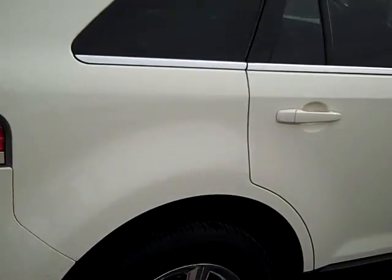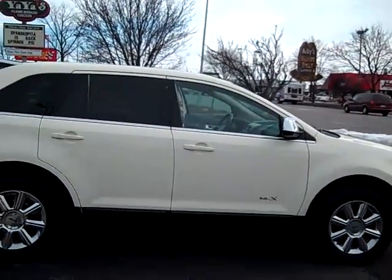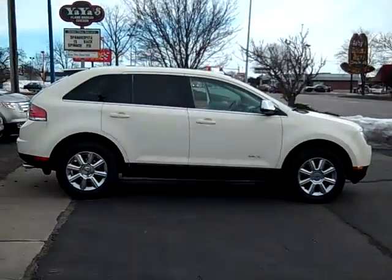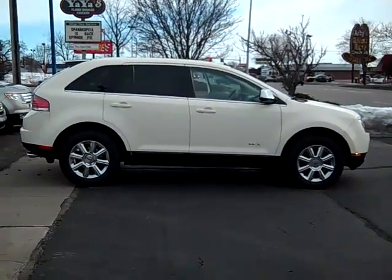To set up a test drive on this beautiful 2007 Lincoln MKX, simply give myself, Scott Brindley, a call at area code 989-698-4242. I hope you have a great day.